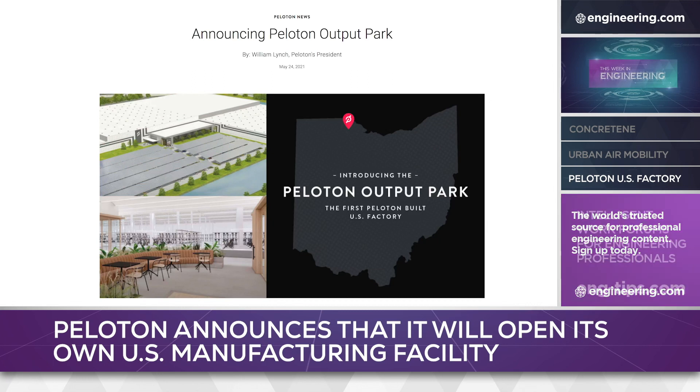The new factory will be built on a 200-acre site and is expected to employ over 2,000. Over 1 million square feet of production and office space will be constructed. Operations are expected to begin in 2023.